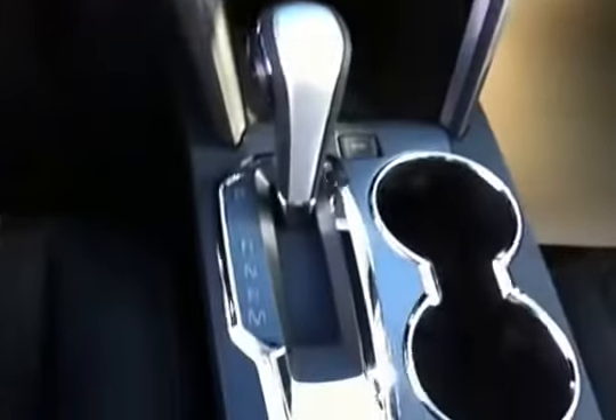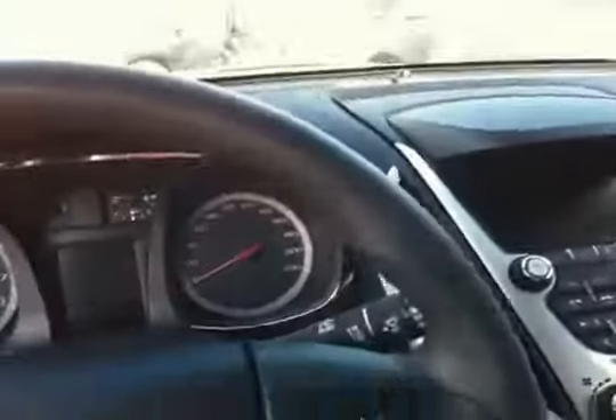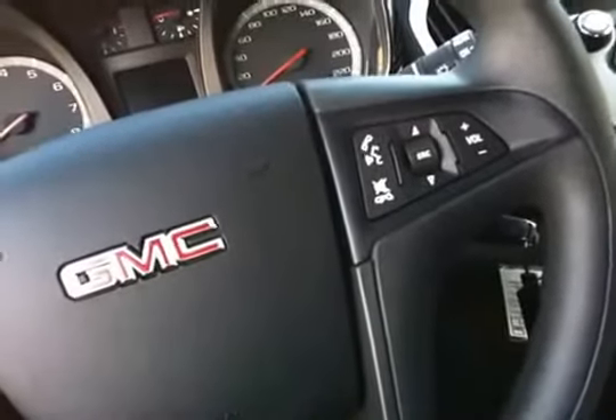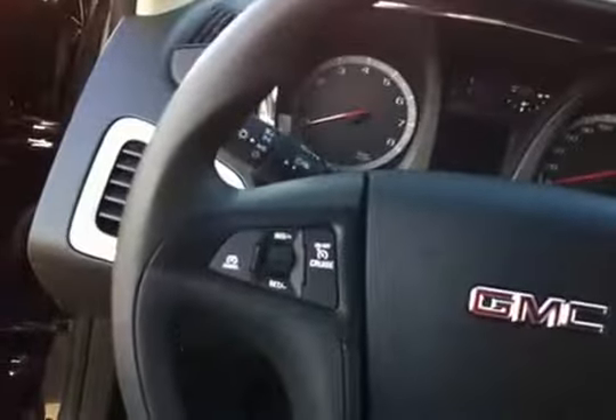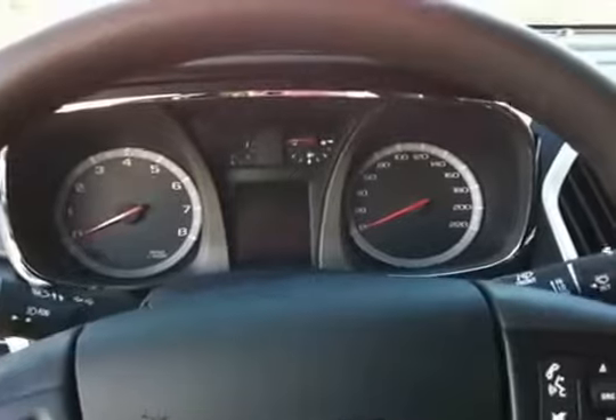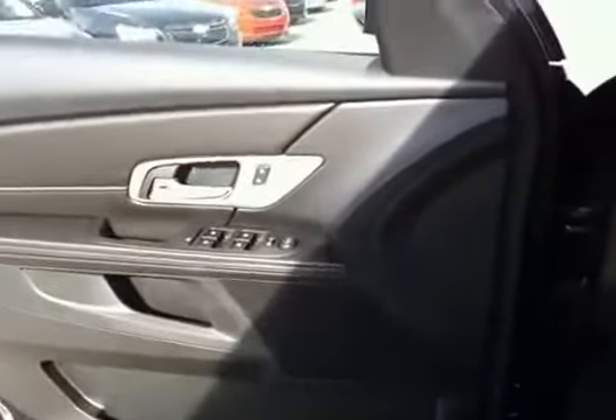We got a backup camera, CD player, XM radio, air conditioning. This vehicle has traction control. Over here we got controls for hands-free communication and stereo controls on the steering wheel. Cruise control. This vehicle has a digital speedometer, or just the regular one.